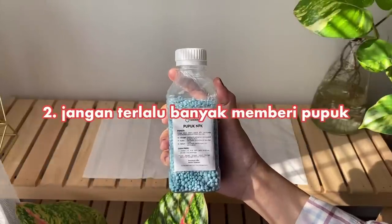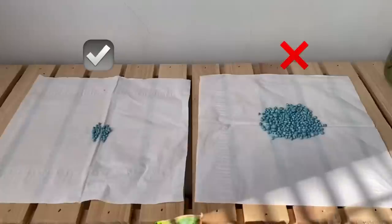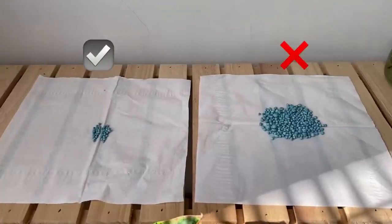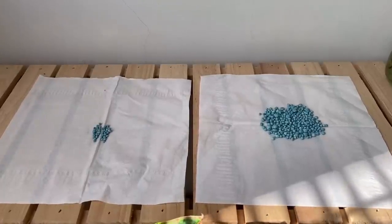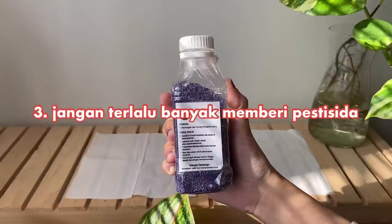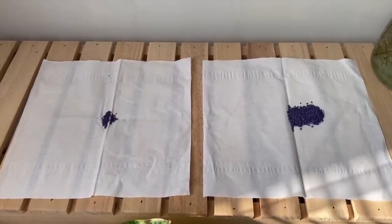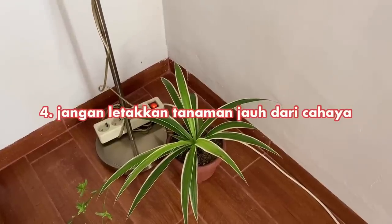Jangan terlalu banyak memberi pupuk. Jika terlalu banyak, kandungan kalium yang ada pada pupuk akan mengganggu keseimbangan basah di tanah sehingga berpotensi merusak tanaman. Ini fakta — aku pernah ngalamin dan tanamanku mati. Hal yang sama berlaku juga untuk pestisida ya. Jangan terlalu banyak karena sejatinya kita mengerti yang berlebihan tidak pernah baik.